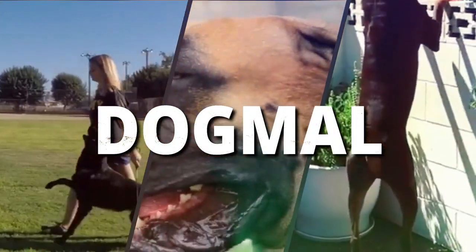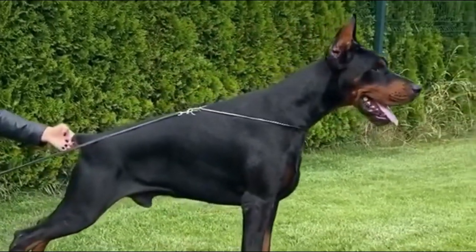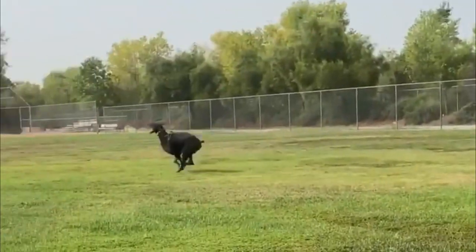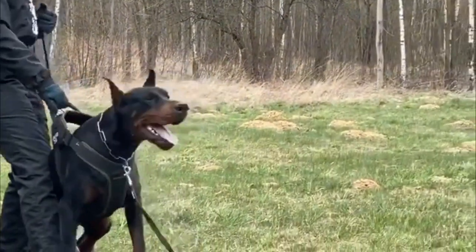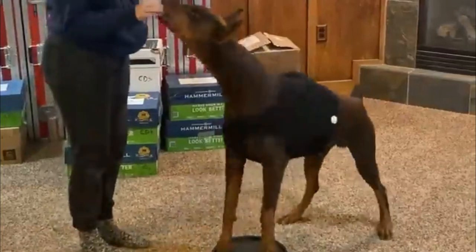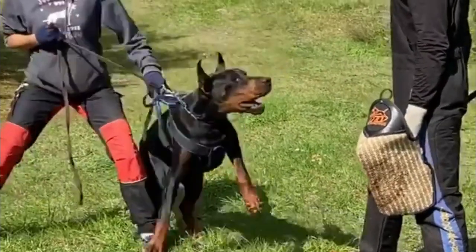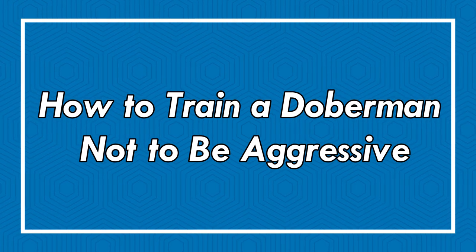Hello, friends. Welcome to Dogmo. Contrary to popular belief, the Doberman Pinscher can be a kind, loving, and loyal dog. They are working dogs that are very open to training, while such dogs have been stereotyped as aggressive fighting dogs. However, a poorly trained, previously abused or anxious Doberman may become aggressive. Due to his size, an aggressive Doberman is potentially dangerous. Today in this video, we will discuss how to train a Doberman not to be aggressive.